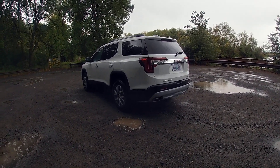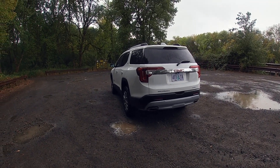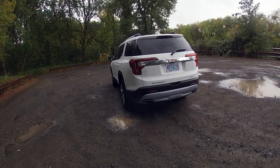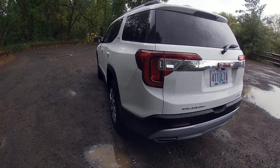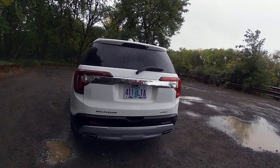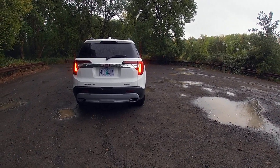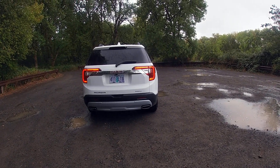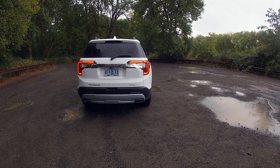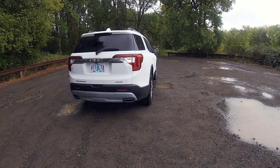Coming around to the back, the GMC Acadia changed quite a bit there too. The taillights are now bigger and also full LED — brake lights, turn signals, and reverse lights — which is something they really needed to do. But I don't like the design very much. It looks too much like other crossovers. From the side, if you get rid of the piece on the rear lid, that looks just like an Explorer. Let me go ahead and remote start it — straight from the back with the lights on, it looks just like a Honda Pilot. They should have just made it all LED from the previous design rather than changing the look.